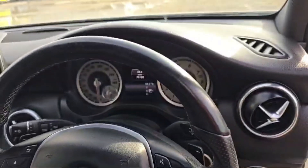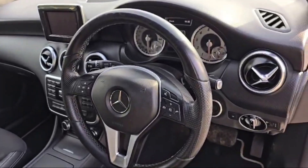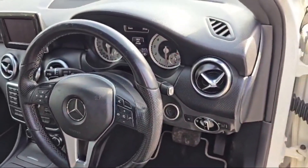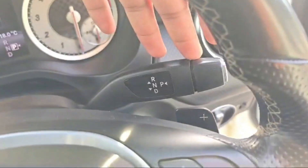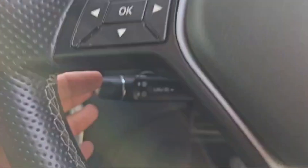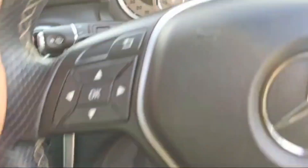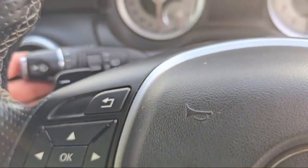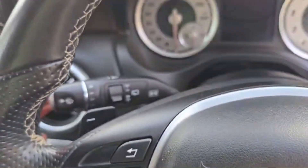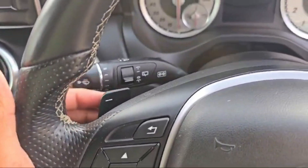59,158 miles on the clock, and we have some controls at the steering wheel, like media controls and cruise control. The transmission paddle is also there on the right-hand side. This is the cruise control for the Mercedes A-Class, and this is the front and rear wiper controller. The indicator lever is also there.